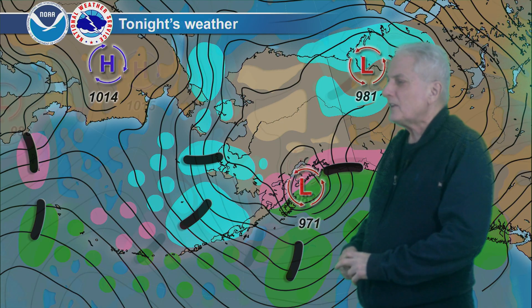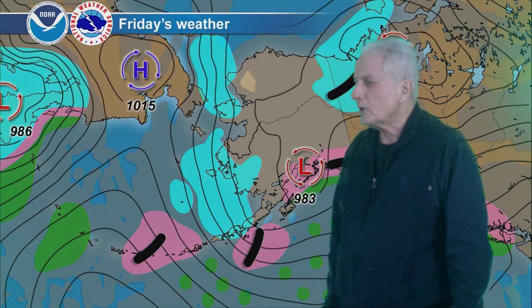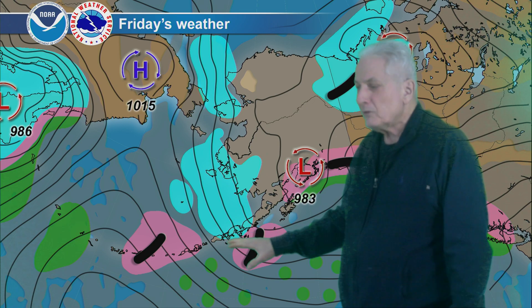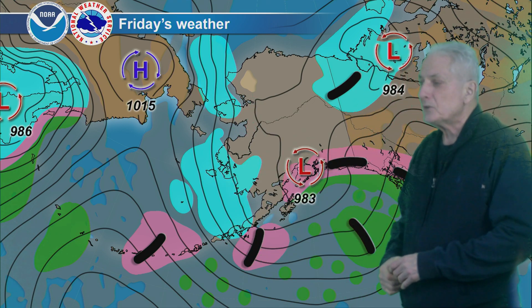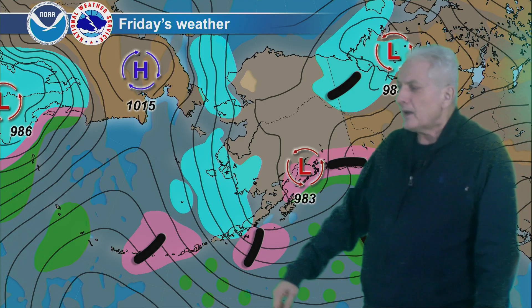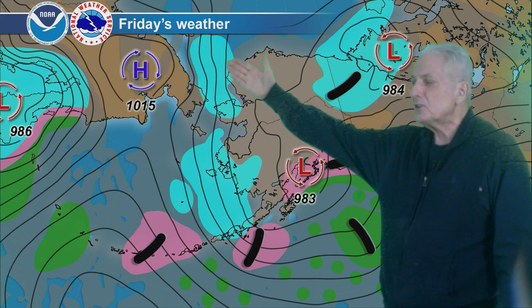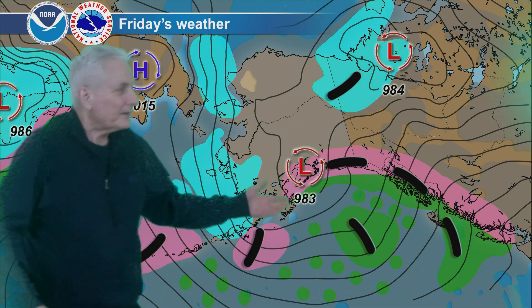For Friday, ridging starts to build ahead of the next storm that's just barely getting on the chart over the Kamchatka Peninsula, kind of linking up with high pressure over Russia. Northerly flow on the east side of that feature keeps cold air coming southward with snow and snow showers, mostly along the southwest coast into the Alaska Peninsula, and starting to taper off over the Pribilof Islands. Kind of breezy with snow across the Chukchi Sea to the Bering Strait and northern Seward Peninsula.